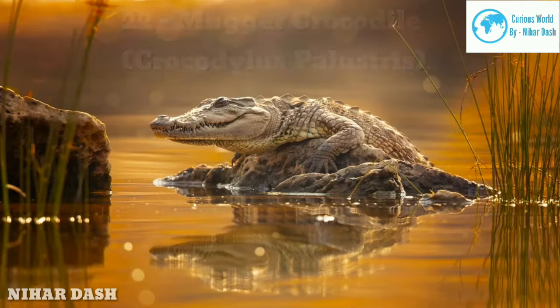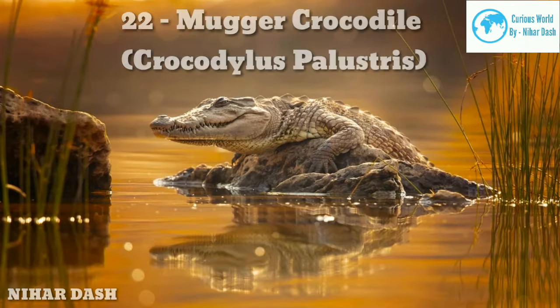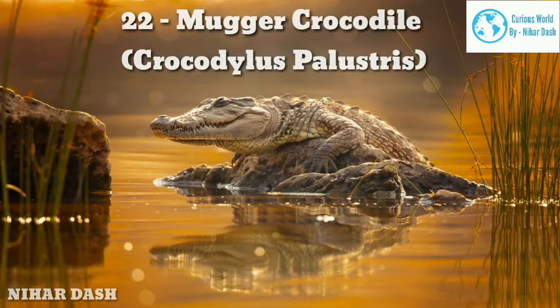Twenty-two: Mugger Crocodile. Also known as Mugger and Marsh Crocodile, it is a medium-sized broad-snouted crocodile native to freshwater habitats from southern Iran to the Indian subcontinent. It is usually found inhabiting freshwater habitats such as marshes, rivers, lakes, artificial ponds, and streams. This species generally likes shallow water not more than 5 m (16 feet) deep, with a stagnant or slow-moving current.